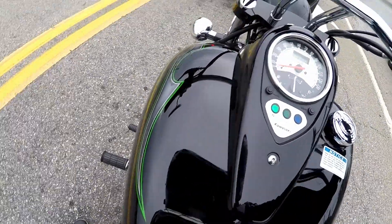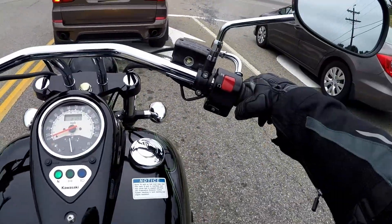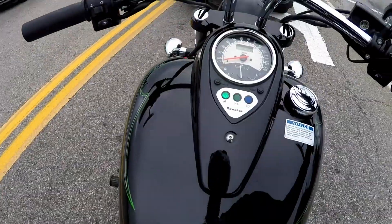Nothing too exciting going on here, not a lot of options. Just a really, really simple bike — but well made, comfortable, good power.